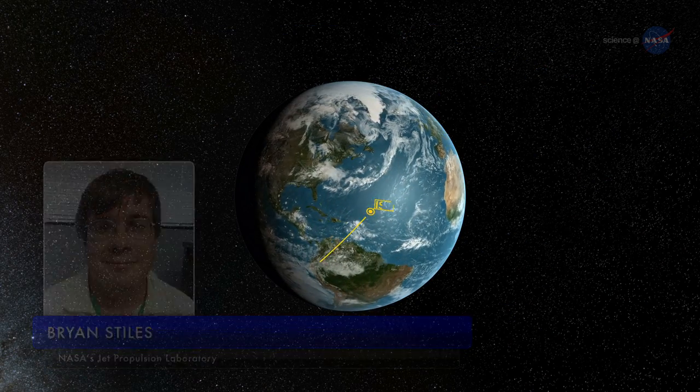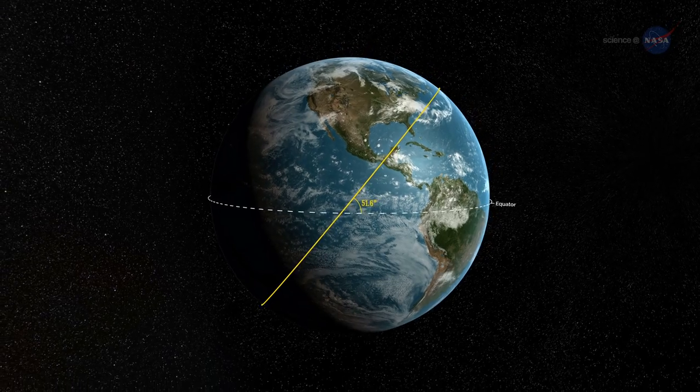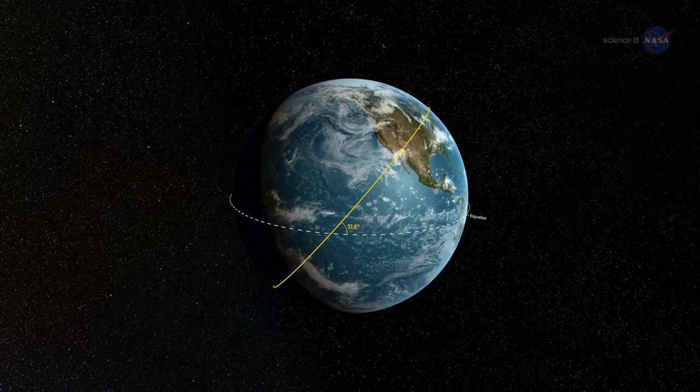Brian Stiles, ISS Rapid Scat Science Processing Lead at NASA's Jet Propulsion Laboratory, says: "Because of its inclination, Rapid Scat observes storms in higher latitudes much more frequently than polar-orbiting scatterometers. The same location can be observed several times per day, and this lets us see how storms are developing in more detail."